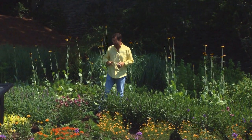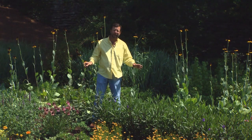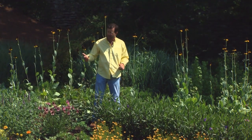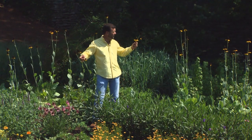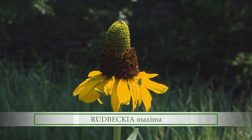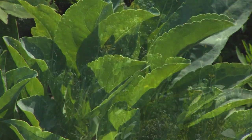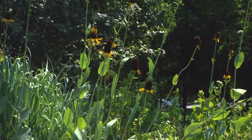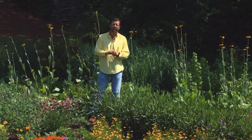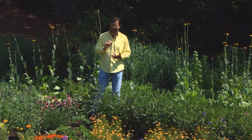I stepped up here because I want you to see the height of this coneflower that is next to me. This is Rudbeckia maxima, the large coneflower. You can see this tall cone in the center and the yellow ray petals just like a typical Rudbeckia, but the plant has this large blue-green foliage down at the base and then shoots up these tall wands of flowers in early to mid summer. As the seed pods form, this is one of the favorite food sources for goldfinches in the garden. So if you love attracting wildlife, Rudbeckia maxima is one of the best plants that you can have.